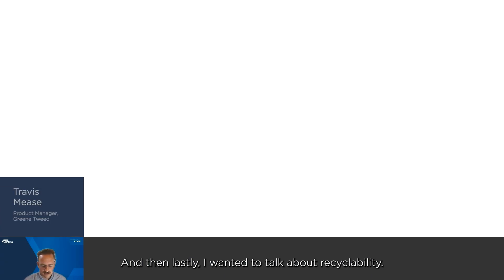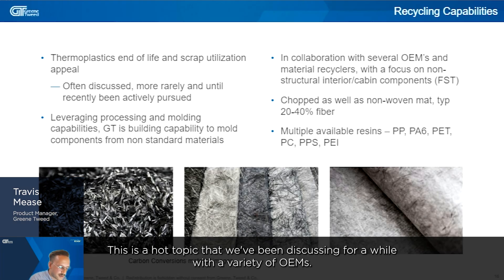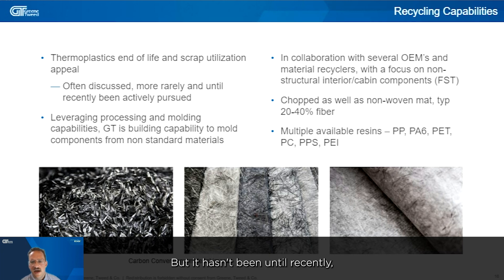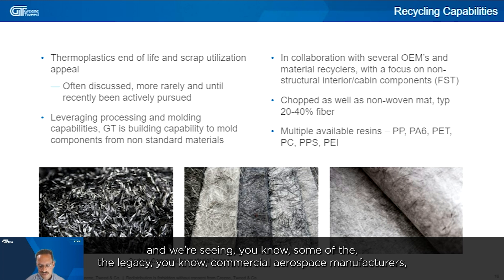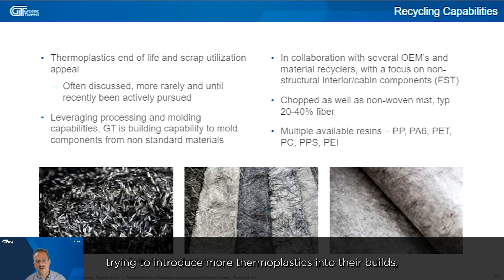Lastly, I wanted to talk about recyclability. This is a hot topic that we've been discussing for a while with a variety of OEMs. But it hasn't been until recently that we've really started to make some headway. We're seeing a lot of pull from AAM markets and AAM customers — they really want to leverage some of the existing scrap.